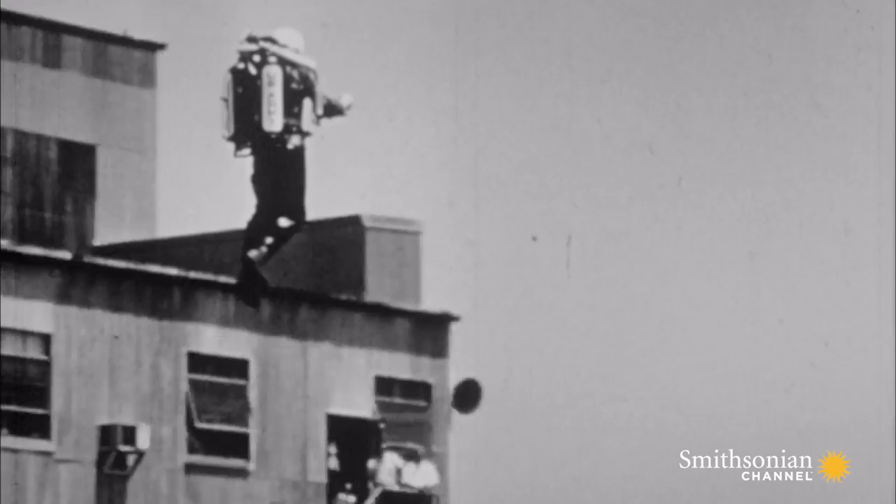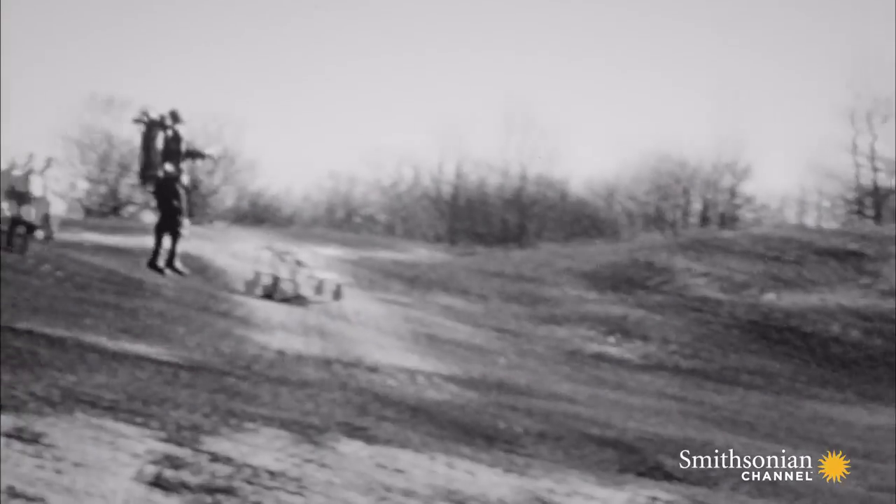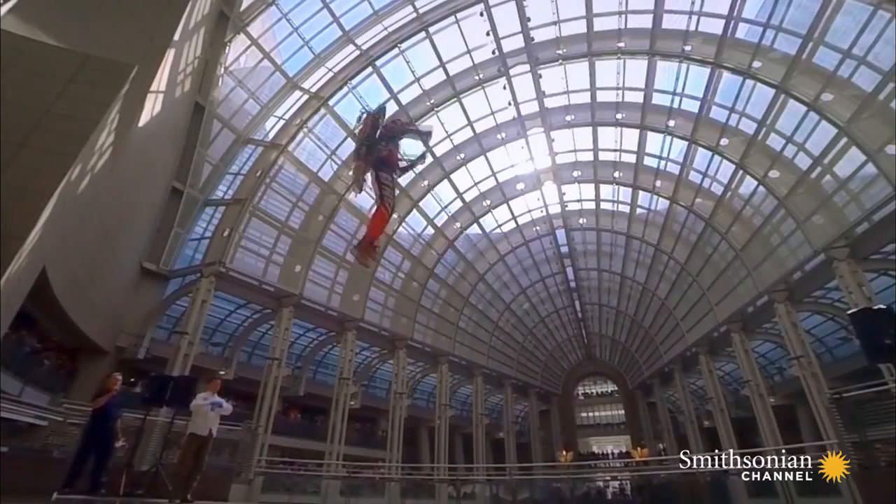Back then, they were loud, expensive, hard to fly, and only capable of 30-second flights. In 50 years, nothing has changed.